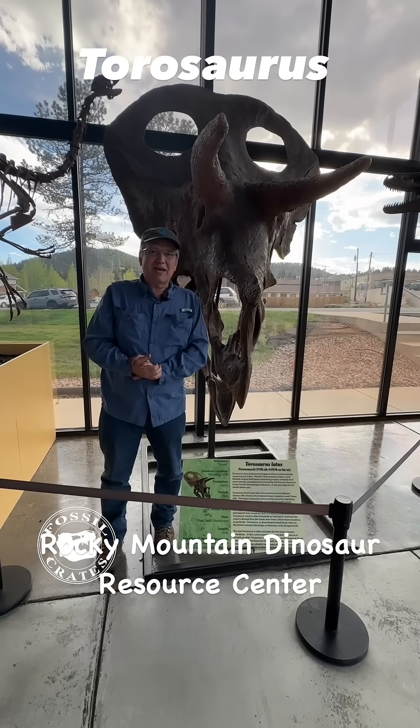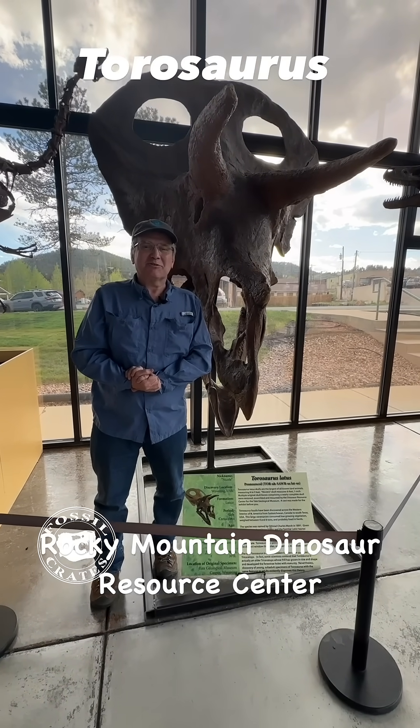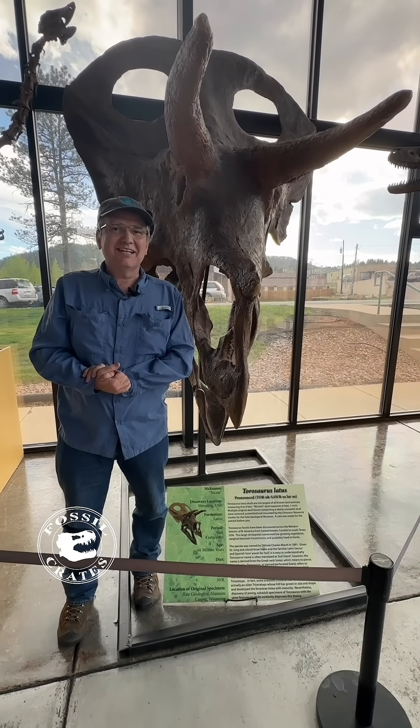I'm Dr. Brian Curtis on location at the Rocky Mountain Dinosaur Resource Center. I'm part of Fossil Crates. Thank you kindly. Adios.